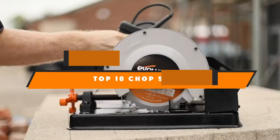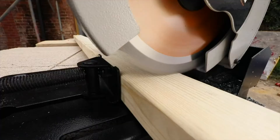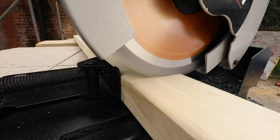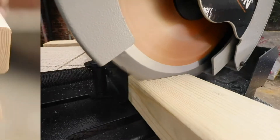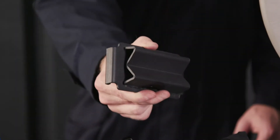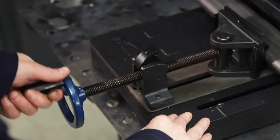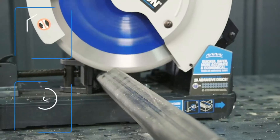Hello guys! In today's video, we're going to present to you the top 10 best chop saws available on the market today. We made this list based on our personal preference and sorted it based on their features, prices, quality, durability, and reputation of the manufacturers. Check out the description to find out their prices and more information — we've included the links in the description below.